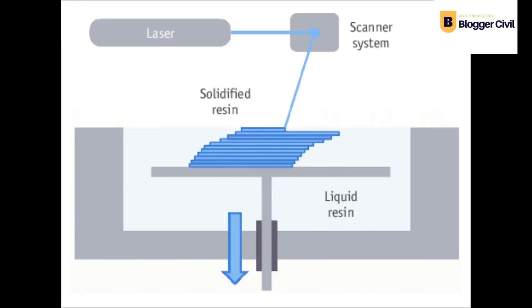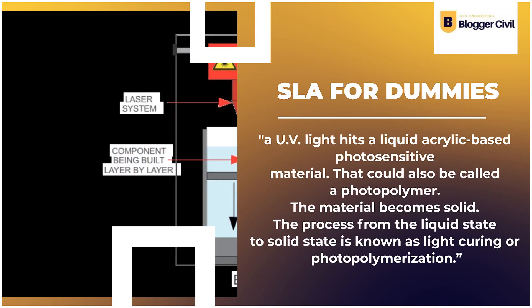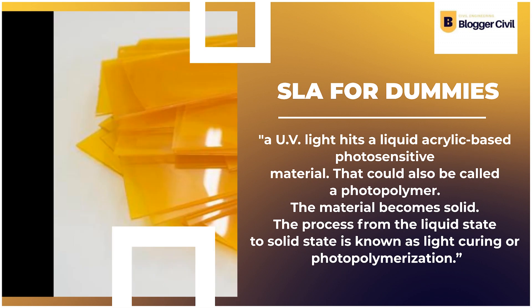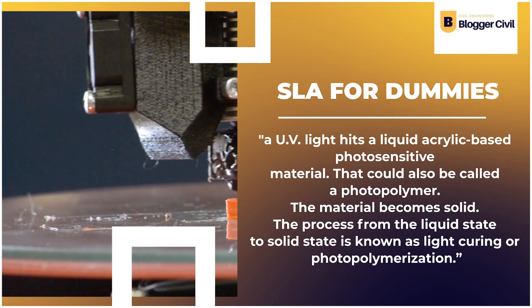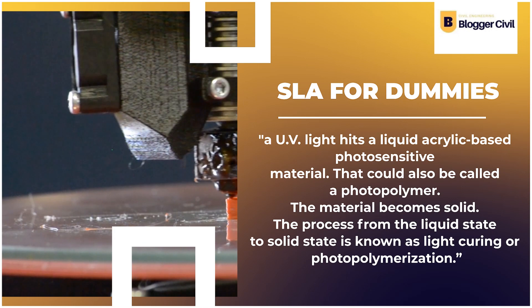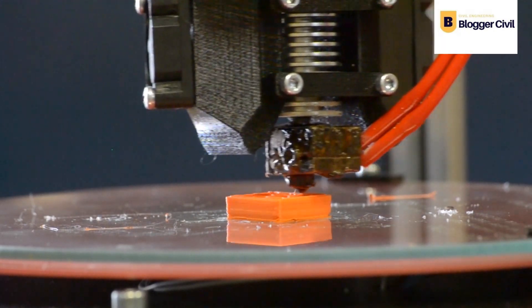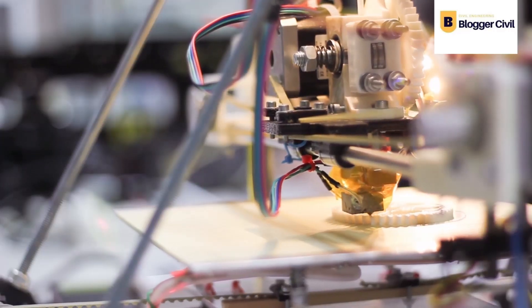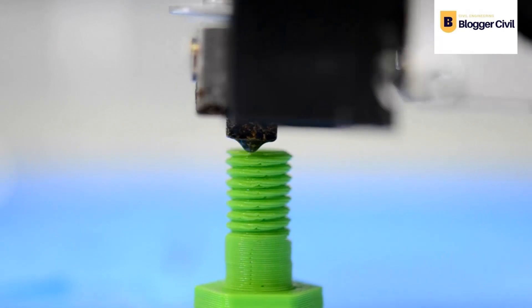What we have now as 3D printing comes from Charles Holtz's Stereolithography, or SLA. In simple terms, SLA uses UV light on a liquid acrylic-based photosensitive material — also called a photopolymer — causing it to become solid. This process, from liquid to solid state, is known as light curing or photopolymerization. The 3D printing process, popularly called additive manufacturing, creates three-dimensional objects layer by layer from solid material, starting from a digital sketch and ending at the finished object.